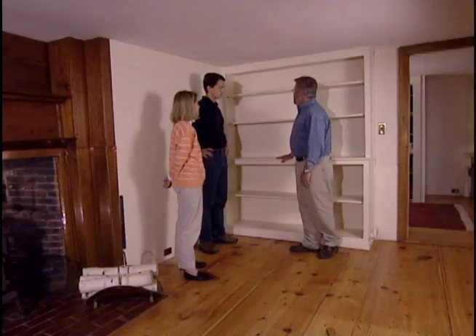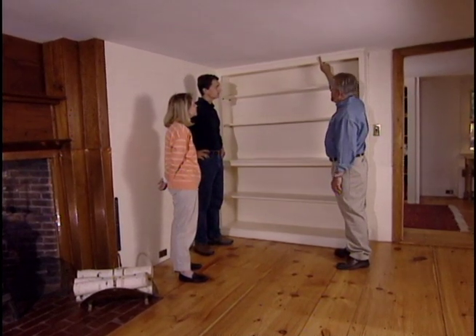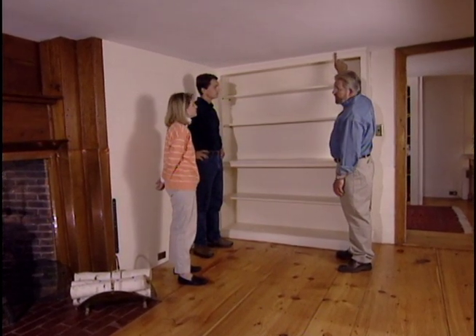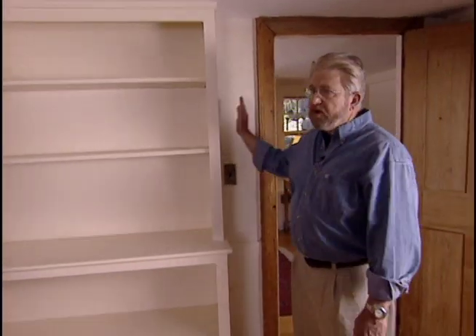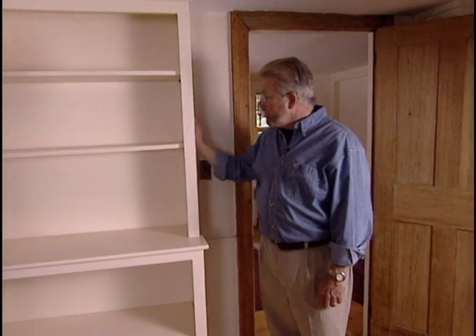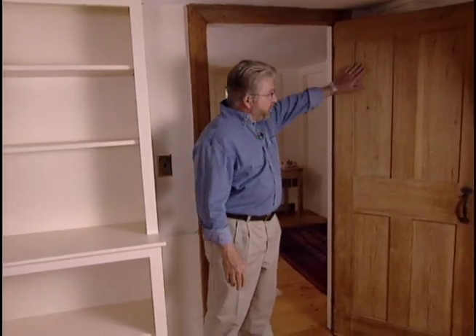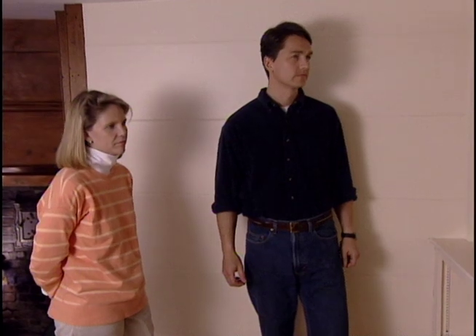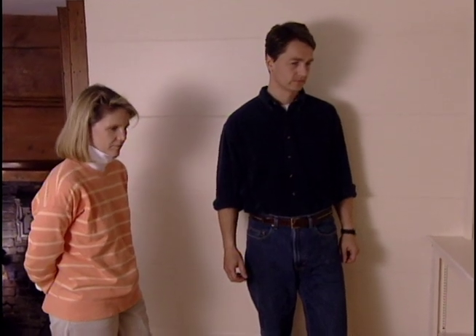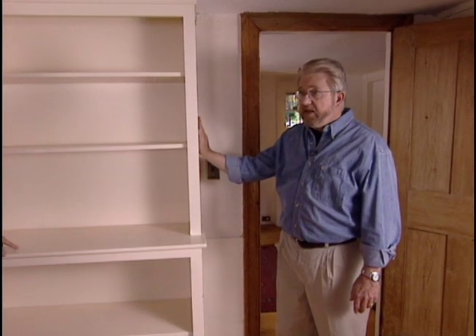That would be very attractive. And I'm thinking something very simple in a crown molding up here at the top — nothing ornate. Then over here on the end, see how they have this sort of panel look? This is the way they used to do it. They didn't have plywood, so they'd put a solid piece of wood inside a frame like this. I think if we added some flat strips right here to create that effect, it would be a nice detail for the end of this.